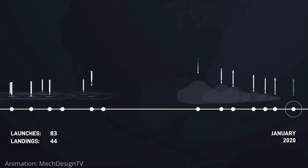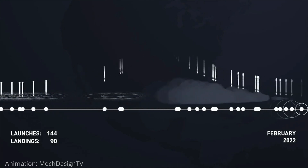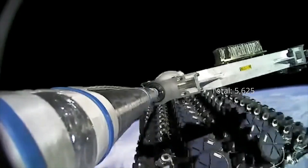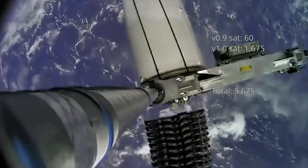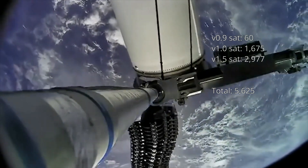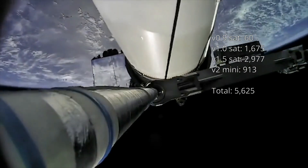Over the past four years, between 2019 and 2023, SpaceX has launched 130 Starlink missions, deploying a total of 5,625 Starlink satellites. These launches consist of 1,735 version 1.0 satellites, including the original 0.9 satellites, 2,977 version 1.5 satellites, and 913 version 2 mini satellites.